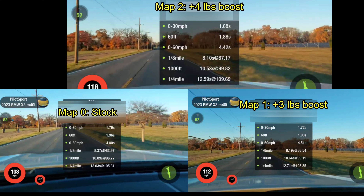Here are all the numbers for comparison. Compared to stock, the JB4 really brings this car alive — we have no regrets on our purchase. Please be advised that there may be some warranty issues if something goes wrong with the engine. We are willing to take that risk, but you are the only one that can decide for yourself.